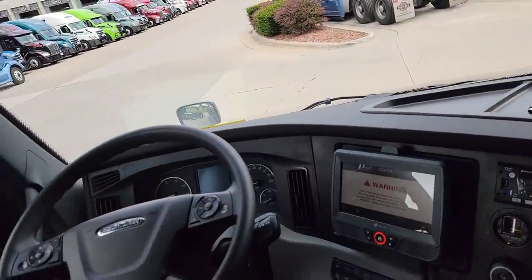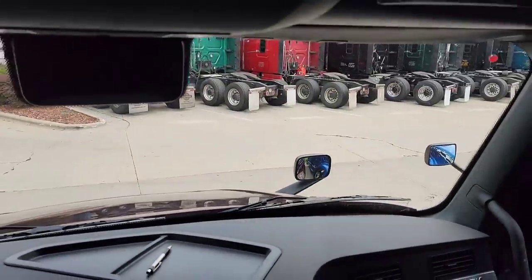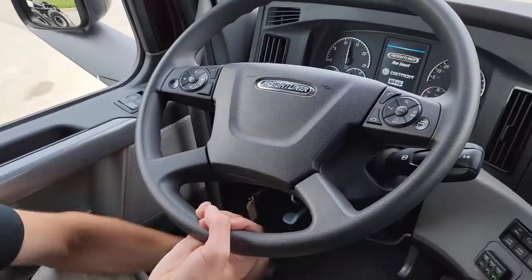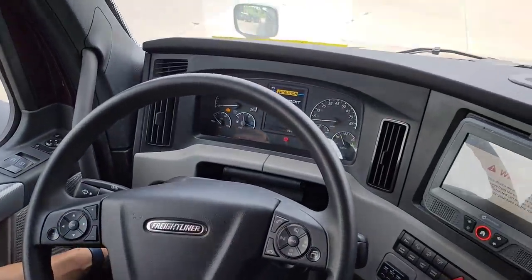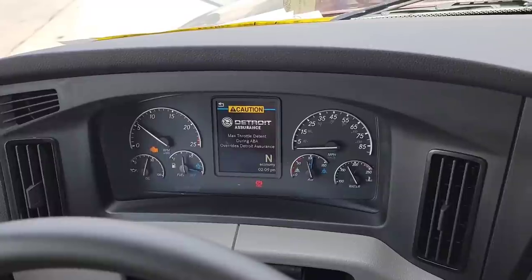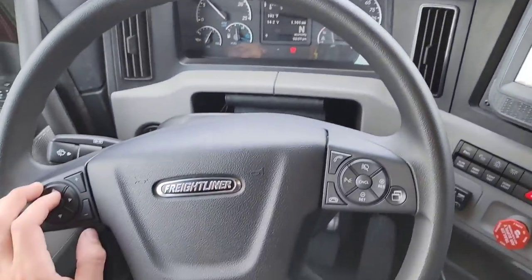Why don't we fire this thing up and let them hear how this thing rumbles? All right, let the APU cut off. And the dash looks different whenever it starts up too. All right — did you even hear it? It's pretty quiet. This thing is freaking quiet. It's nice and smooth.